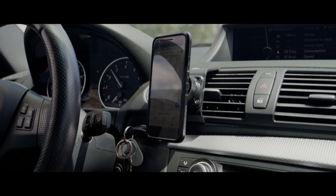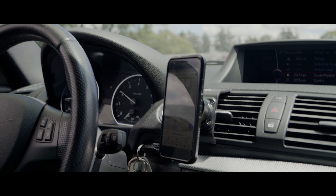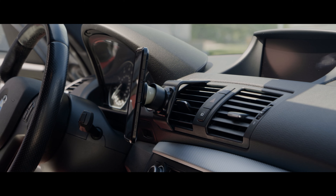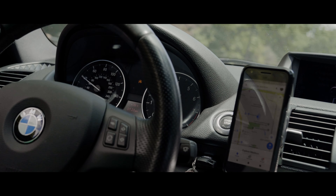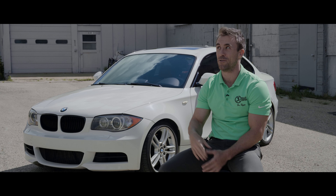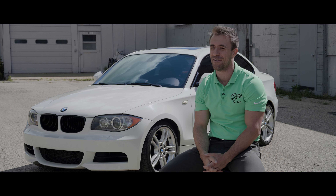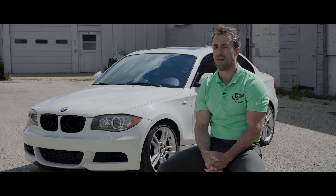I like the fact that the ProClip is almost right in your field of view, just barely off center, which is great for when you're running navigation or changing songs — you don't really have to take your eyes away from the road. It's within arm's reach, which is always nice. The suspension is pretty stiff in this thing and I had a bad mount at first where the phone would just fly across the dash when I hit a bump. With the ProClip, you can hit bumps and the thing stays exactly where it is. It doesn't rattle or vibrate, it just stays rock steady.